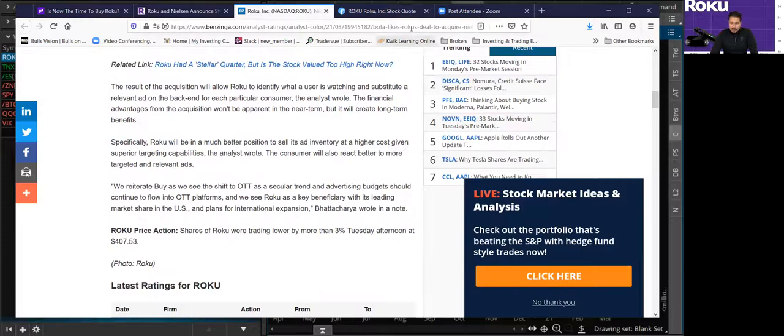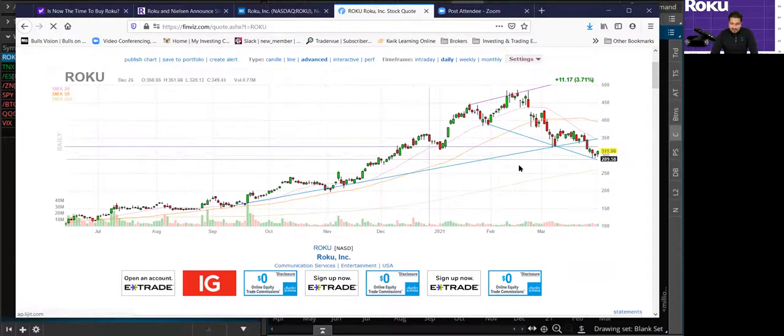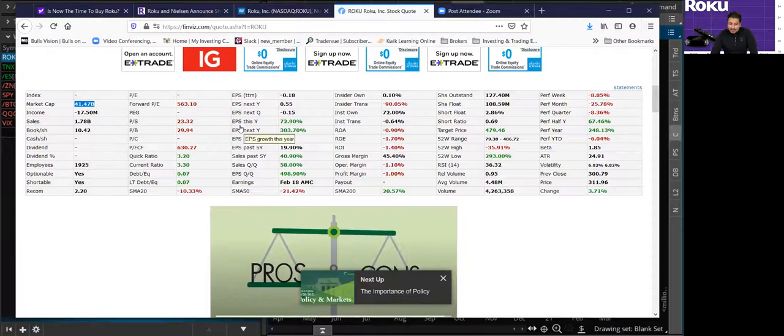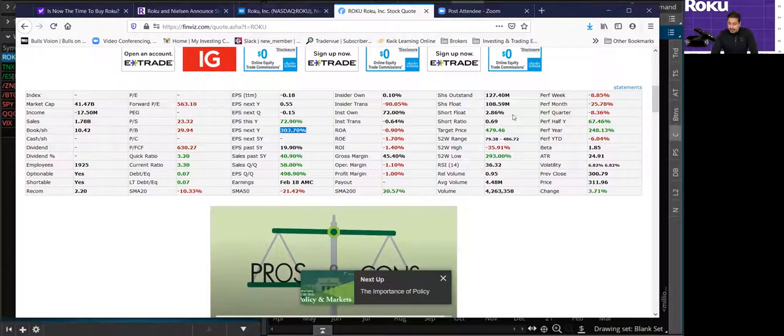Looking at the FINVIZ charts, the 300 level looks very nice and clear. In terms of market cap, we're looking at a $41 billion market cap. EPS earnings per share growth this year is almost 73%, and EPS growth next year is looking at 300%, which is insane. Not a lot of short interest, so we probably won't see a lot of short squeezes, but large institutions may like to add and buy the dip on Roku because it's an over-billion-dollar company with over 25% growth rate opportunity.